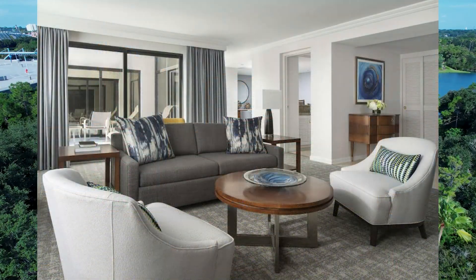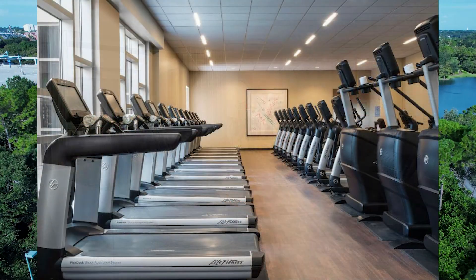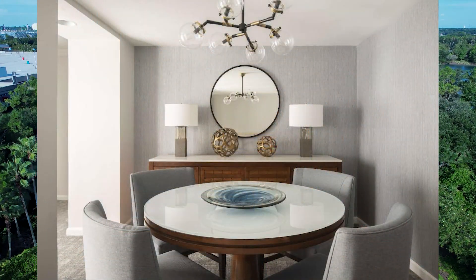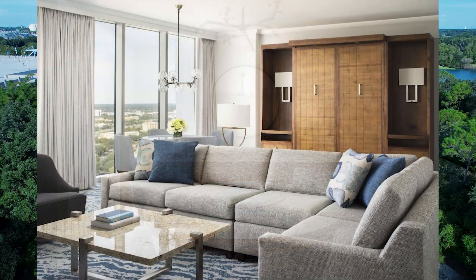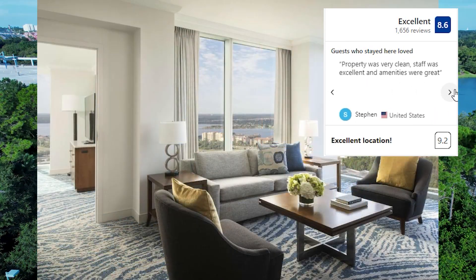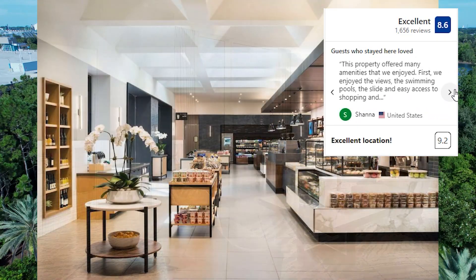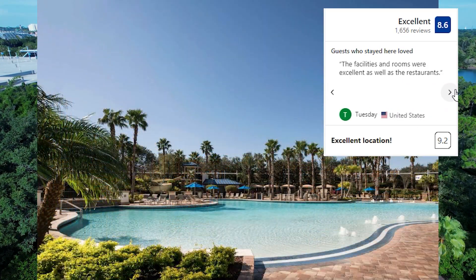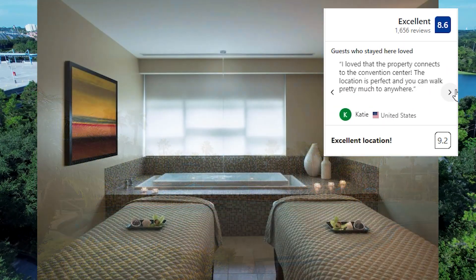Couples in particular love the location — they rate it at 9.2 for a two-person trip, considered wonderful. Guest ratings on Booking.com are 8.6, rated as excellent, and the nightly rates start at USD 200 plus taxes. Check the link in the description for the updated price and make your reservation at this wonderful and very well-located hotel.